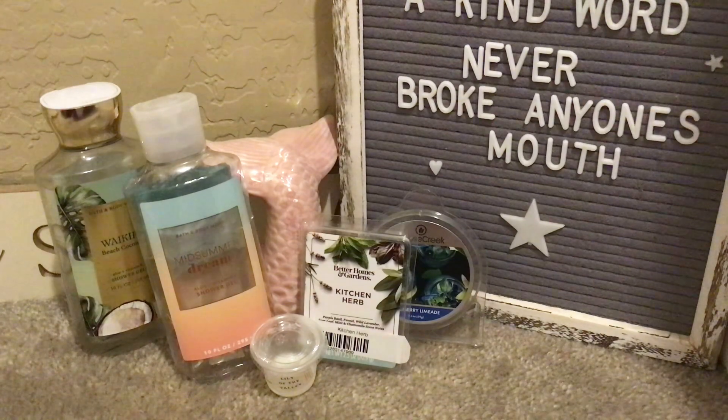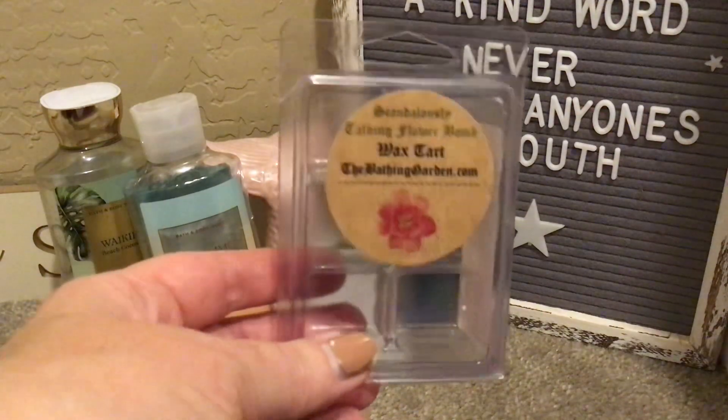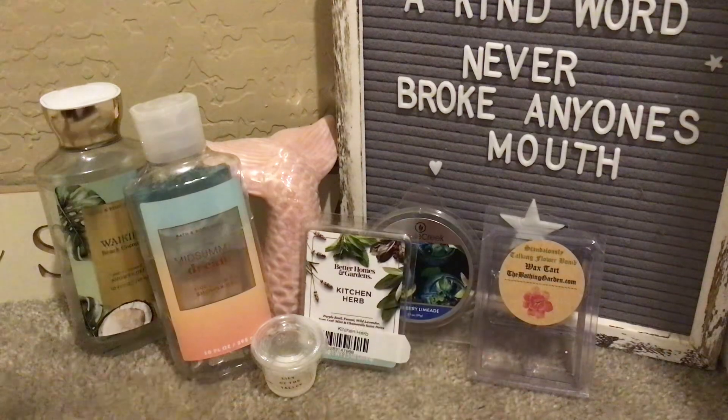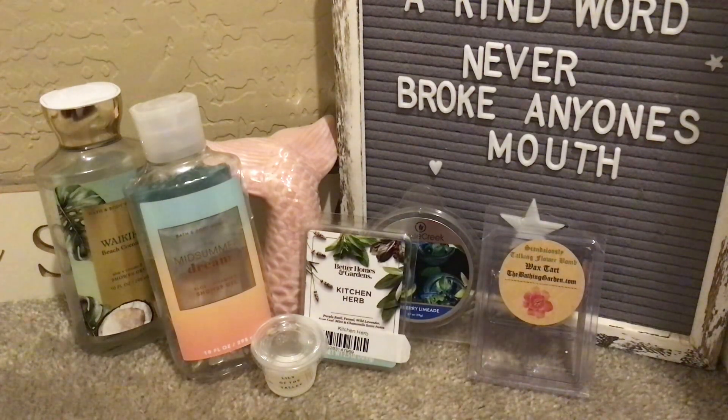From The Bathing Garden, this is Scandalously Talking Flower Balm — soft and milky jasmine, ylang-ylang, and clary sage. It's supposed to be a dupe of Sex Balm from Lush. Very pretty, soft, and feminine. I'd say it's a medium in strength. I wouldn't necessarily seek it out, but if I was making a purchase I'd throw it in if it was available. It really was pretty.